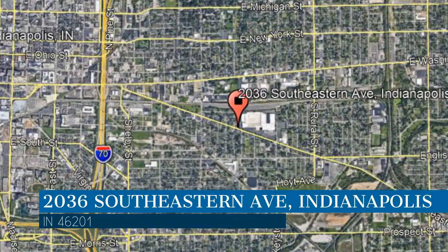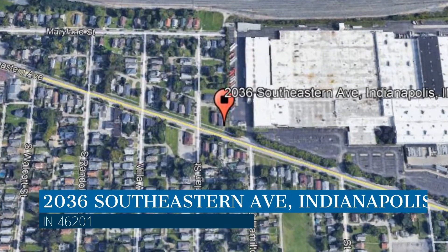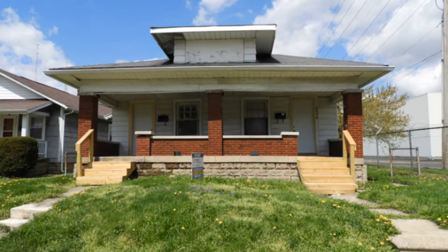This property is located at the address on your screen. This is a great one bedroom, one bathroom property located in Indianapolis.